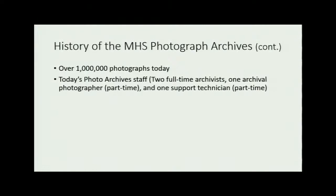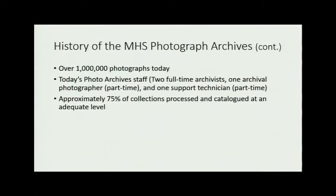Today's photo archive staff includes myself as manager, one senior photograph archivist Heather Holtman, archival photographer Tom Ferris who is part-time, and one support tech Pam Smith who works 20 hours a week — four of us right now. We often have another archivist position and hopefully we'll get that back soon. About three quarters of the collection is adequately processed and catalogued, described well enough for us to use it. About a quarter still needs a lot more work, which is job security for us.